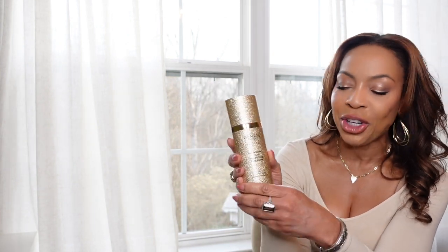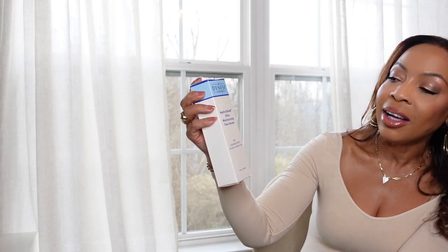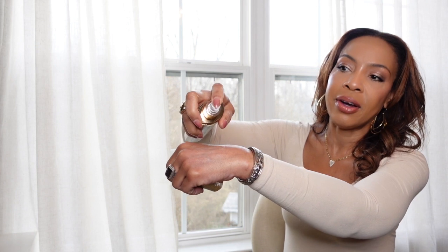This is the Dr. Daness Hydro Shield Ultra Moisturizing Face Serum. I will never be without it — I love Dr. Adrienne Daness. Phenomenal. Let me show you how that looks. I put it everywhere from the top of my head all the way down to the decollete. I get a lot of comments on my collarbone and my decollete area. It is emollient and absolutely delightful.